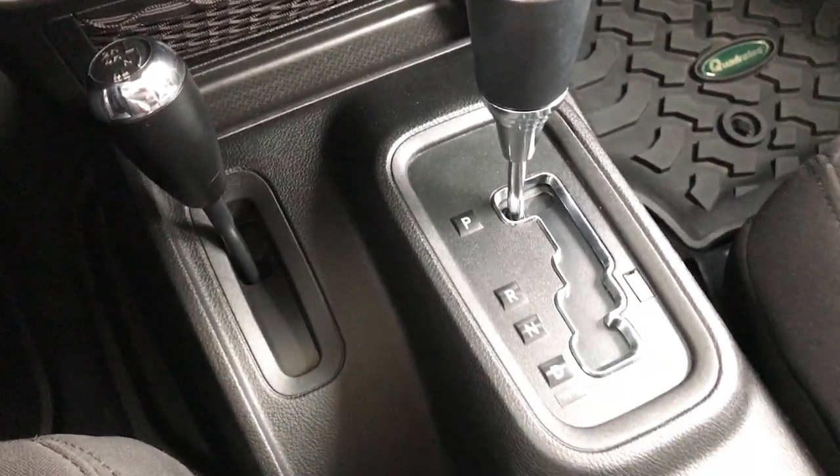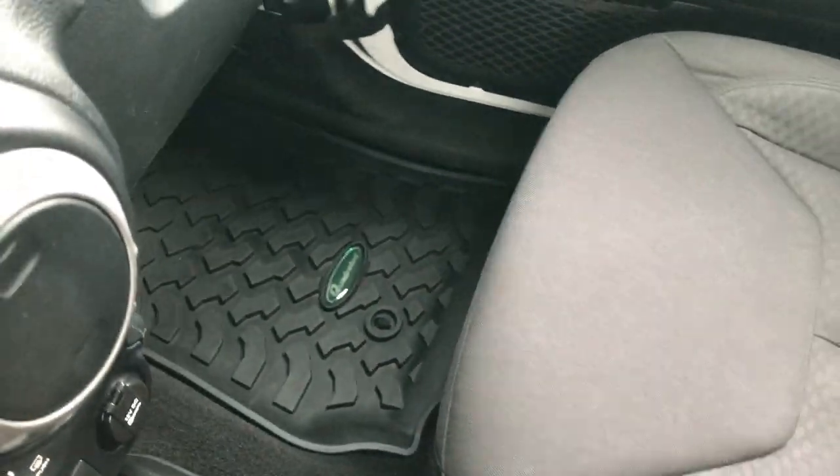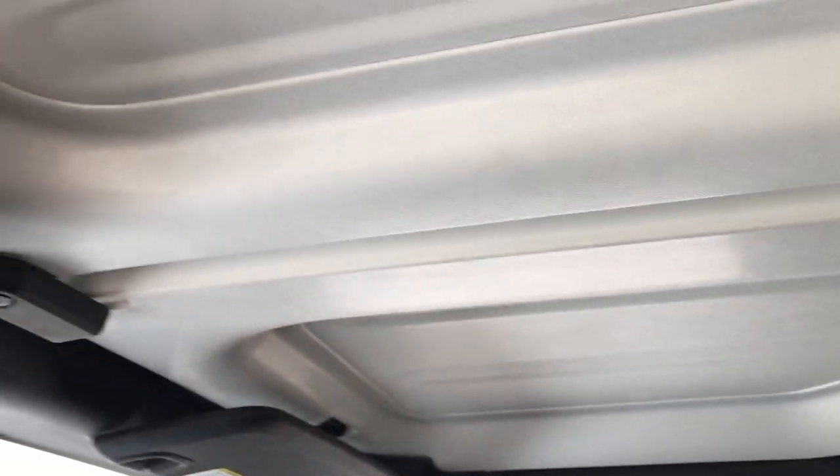You also have downhill assist control and stability control. There's a 4x4 shifter on the floor and a 5-speed automatic transmission. The passenger seat is in excellent condition as well — no rips or tears. This Jeep has never been smoked in, and the hard top is very nice and clean on the inside.